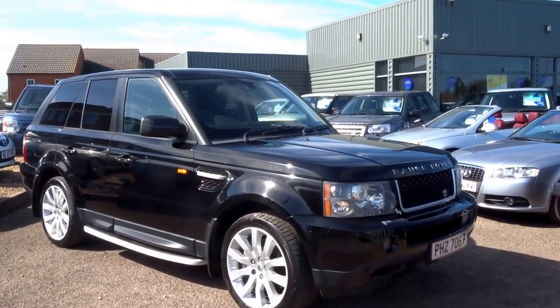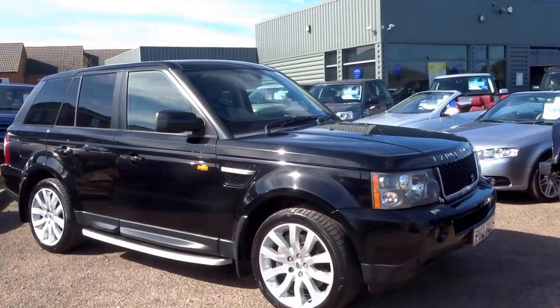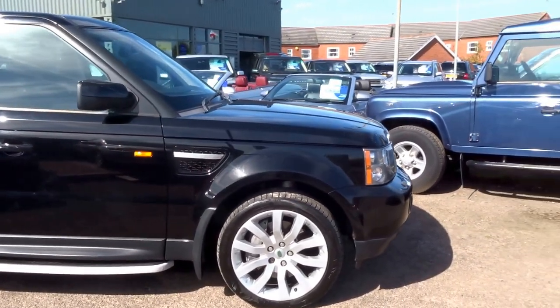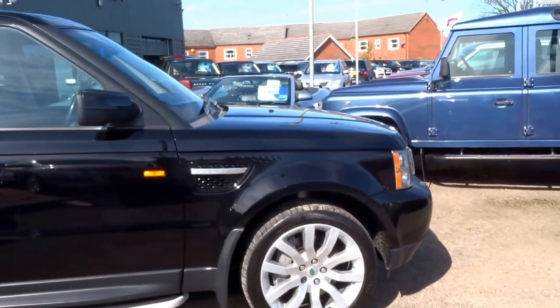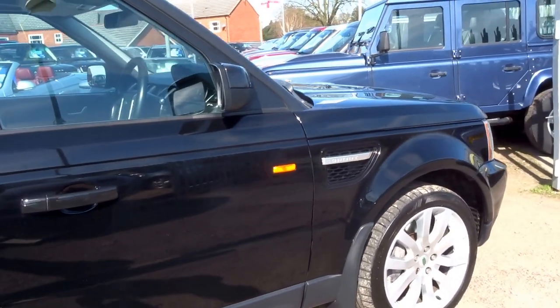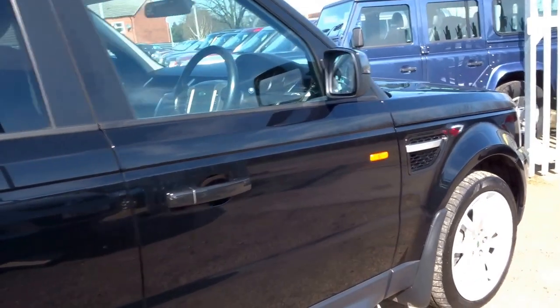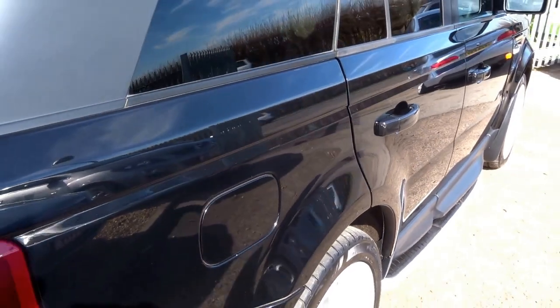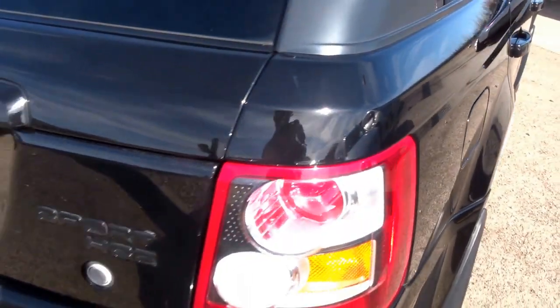Right then, so around a year ago a customer bought this car from us and recently traded it in against a Range Rover Vogue. This is a 2007 vehicle, a 3.6 litre turbo diesel V8 Range Rover Sport, with just two previous owners.